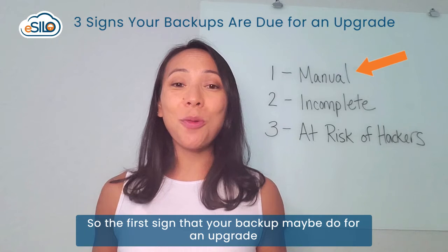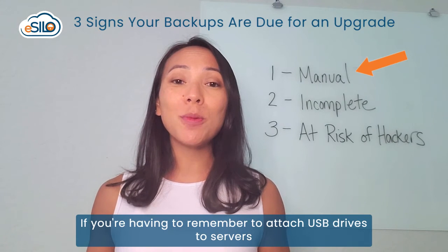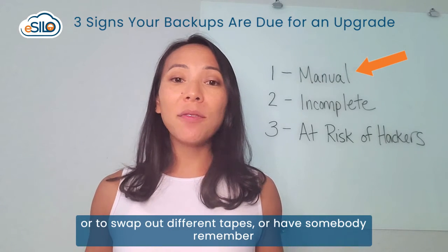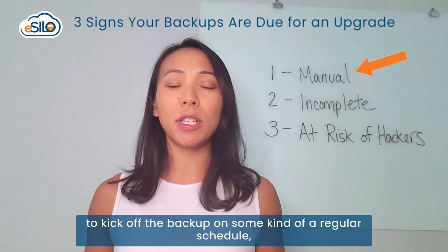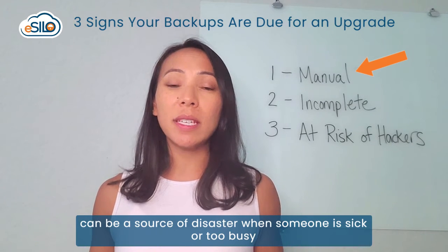The first sign that your backup may be due for an upgrade is if what you're doing is manual. If you're having to remember to attach USB drives to servers, or to swap out different tapes, or have somebody remember to kick off the backup on some kind of regular schedule — if there's any element of manual touch in your process, it can be a source of disaster.